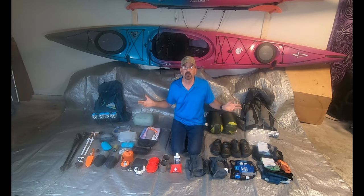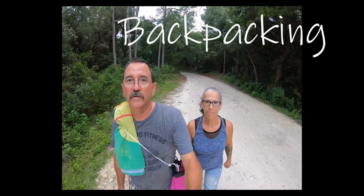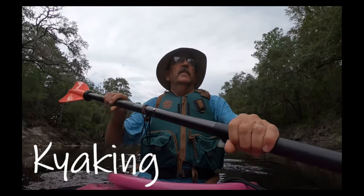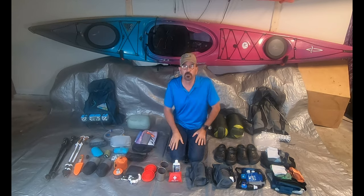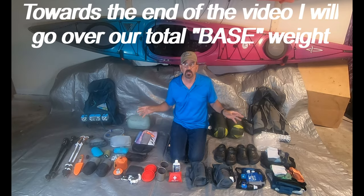Today I'm going to be showing you what my wife and I take on a three-day backpacking trip. Welcome back to the channel. If you're new here and you're into hiking, backpacking, camping, or kayaking, hit that subscribe button and notification bell so you know when we upload new videos. Today we're going to be talking about what my wife and I pack in our backpacks for a three-day trip.